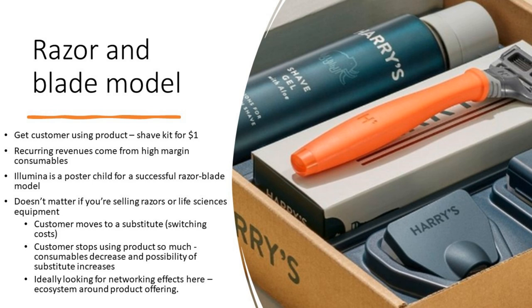In the life sciences sector, razor and blade models are quite popular, with Illumina perhaps being the poster child for a successful razor blade model. It doesn't matter if you're selling razors or life sciences equipment — you need to be concerned with customers moving to a substitute, or customers reducing usage. Illumina has been quite successful because they have upwards of 80% market share, though getting that big can make you complacent.